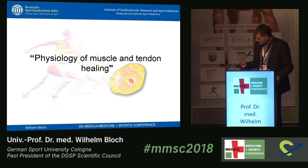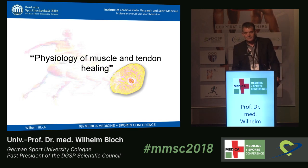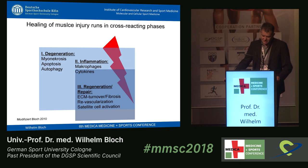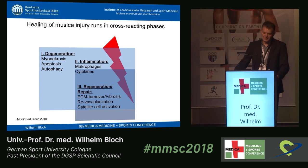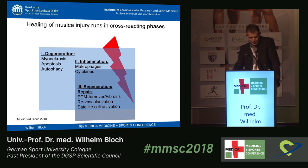Physiology of muscle healing. The healing of muscle injuries and also tendon injuries is important — more and more because we have many more injuries in the last years, both in professional sport and other parts of sport.